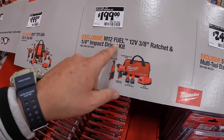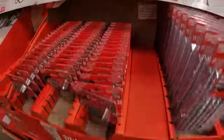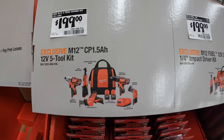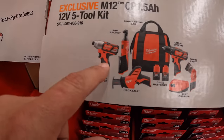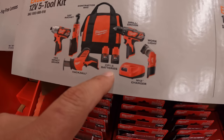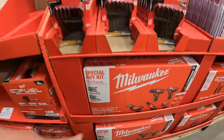$199 for their M12 Fuel 3/8-inch ratchet and a quarter-inch Gen 3 impact driver with two 2 amp hour batteries, charger, and a bag. They also have for $199 the M12 five-tool combo kit — brushed impact driver, 3/8-inch ratchet, single-handed reciprocating saw, drill driver, work light, two 1.5 amp hour batteries, charger, and a bag.